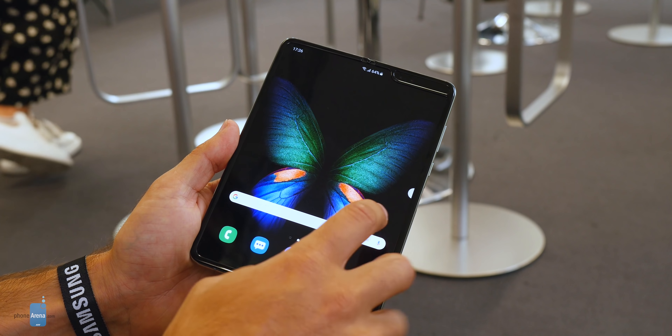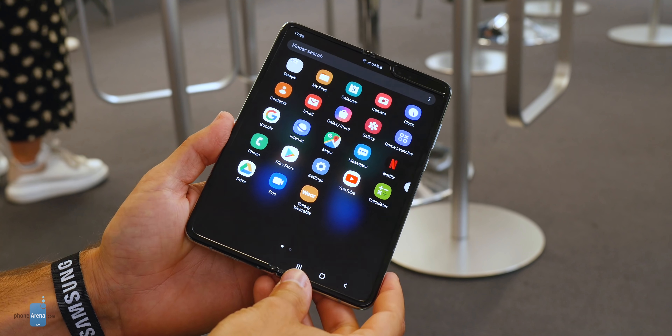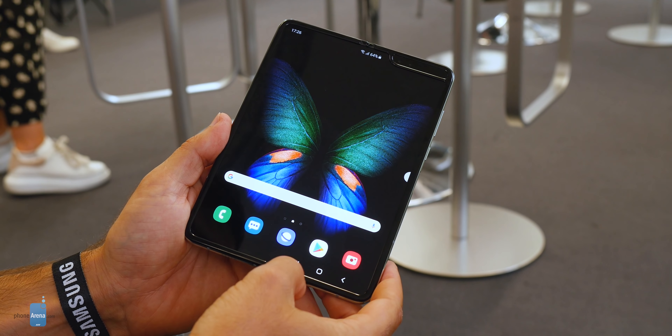There are other minor improvements to the design of the Galaxy Fold. For example, when you press the main screen, you used to have a bit of travel, a bit of wobble on the first device. Samsung has now included layers of metal to make it feel much more solid and comfortable to use.